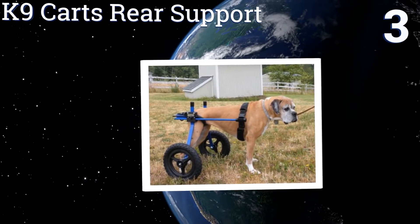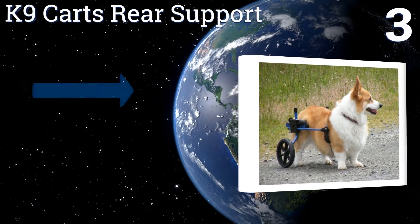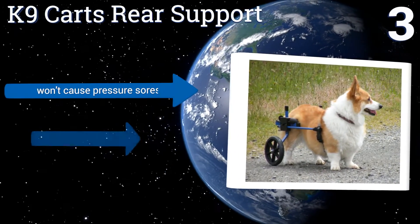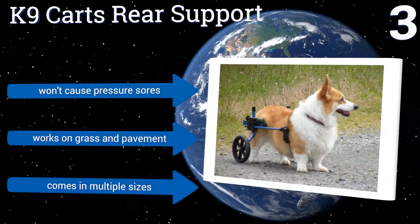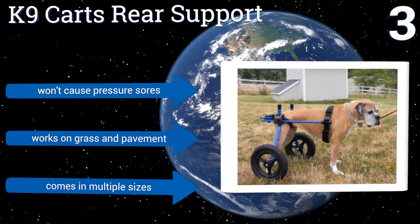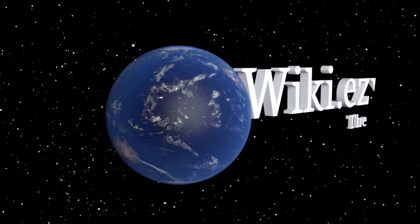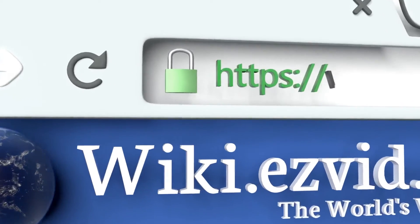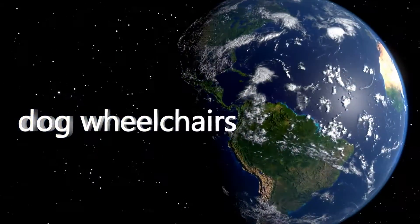Nearing the top of our list at number three, the USA-made Canine Carts Rear Support was created, manufactured, and tested in an orthopedic veterinary hospital with a dog's comfort in mind. It gives optimal pelvic support with cable rings that are fully covered with dense foam padding. It won't cause pressure sores and works on grass and pavement. It's available in multiple sizes. To see all of our choices, go to wiki.easyvid.com and search for dog wheelchairs.